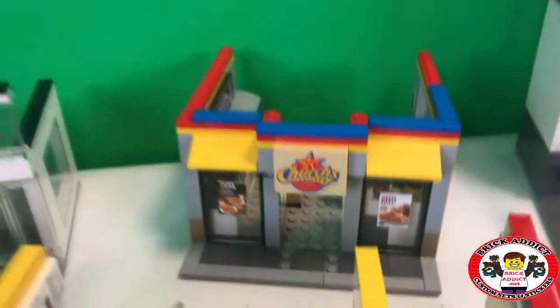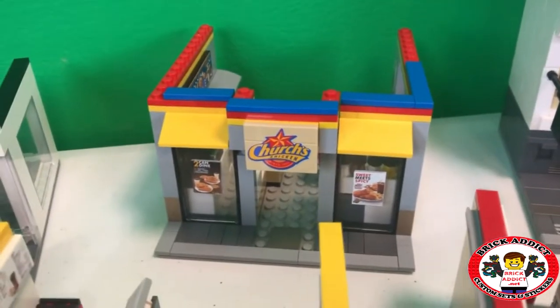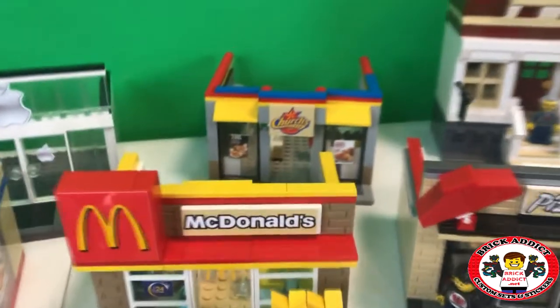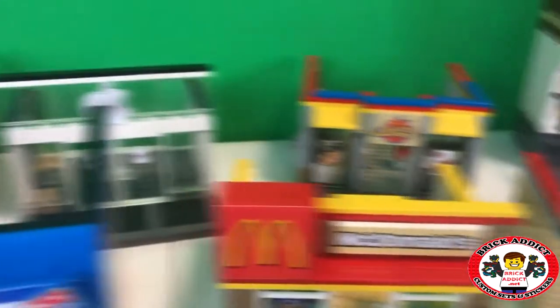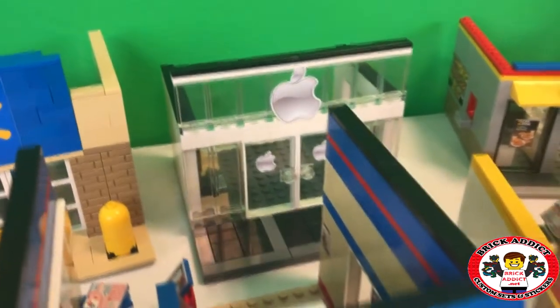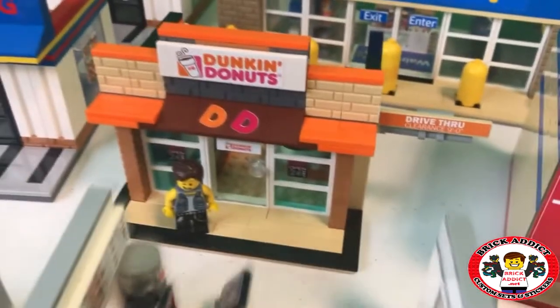We're gonna skip the Church's Chicken today because it's been vandalized, or at least some pieces borrowed off of it. The Apple Store is being renovated, so there's nothing inside of it. Got another Dunkin' Donuts right there that Rocky is holding down.